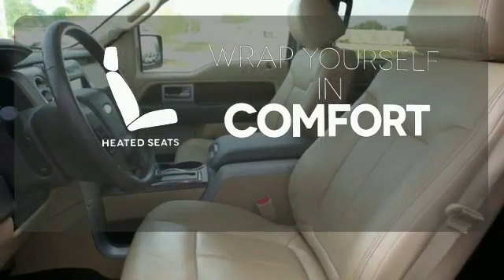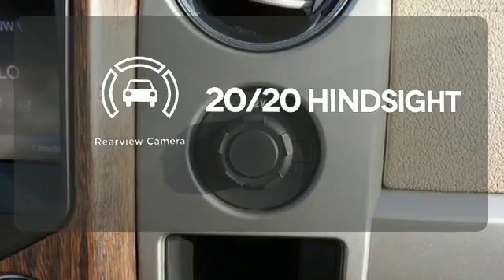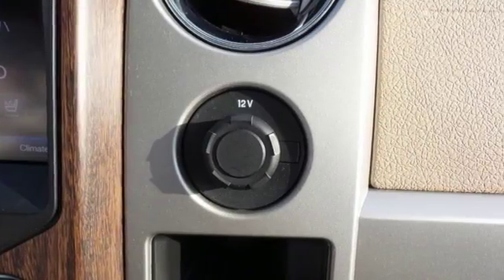Ward off the chills with heated seats. See objects previously out of sight with a rear-view camera. This truck is built tough to come through when you need it most.